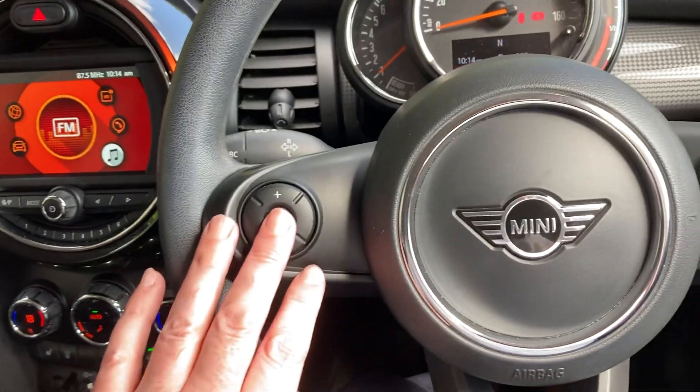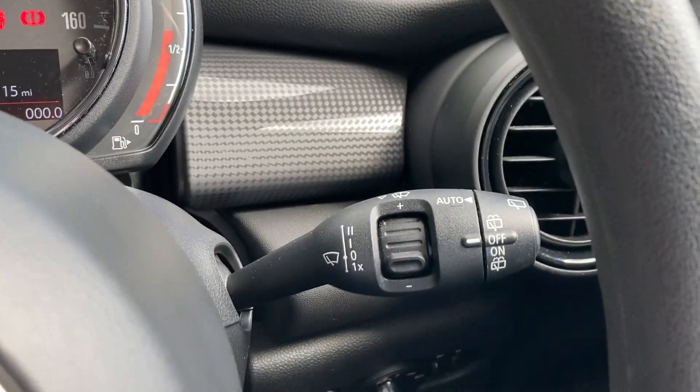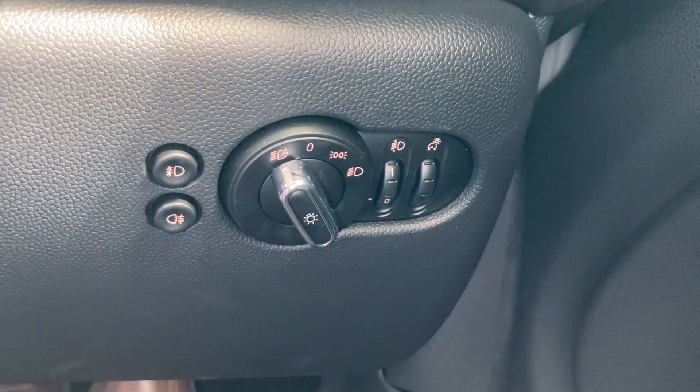On the steering wheel we've got a speed limiter on this side. On the other side we've got the audio controls. We've also got automatic wipers. We've also got automatic headlights along with front and rear fog lights.